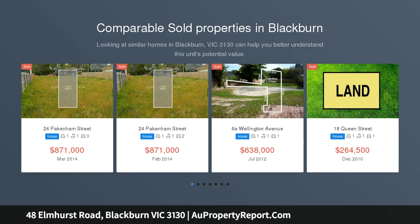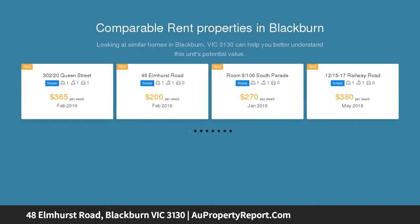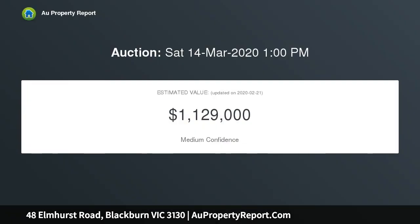Development opportunities don't get much more enticing than this incredible three-bedroom, two-bathroom family treasure, which sits on an expansive and elevated 1072 SQM approx. Zoned General Residential Zone Schedule 1, GRZ1, and is waiting for you to explore the possibilities.